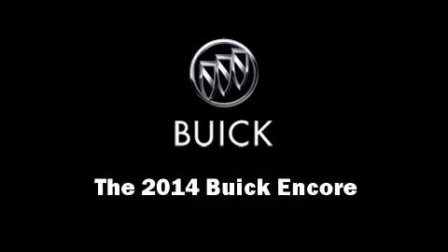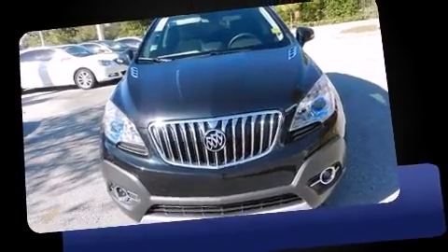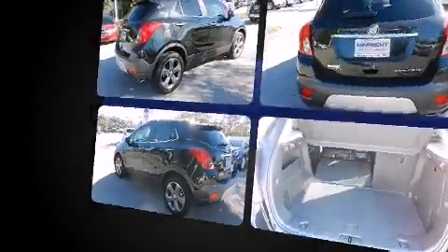Load your family into the 2014 Buick Encore. It features an automatic transmission, front wheel drive, and an efficient four-cylinder engine. A turbocharger is also included as an economical means of increasing performance.